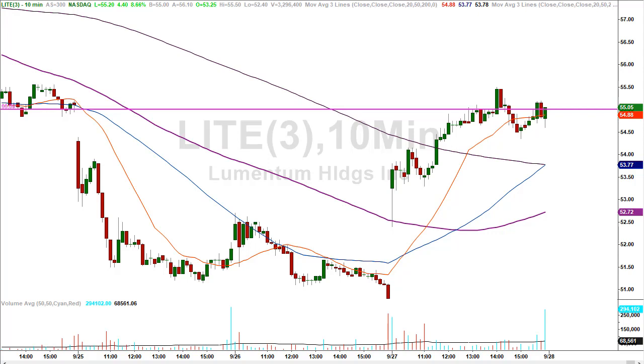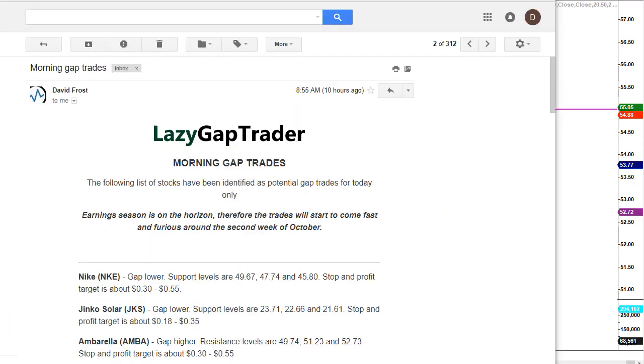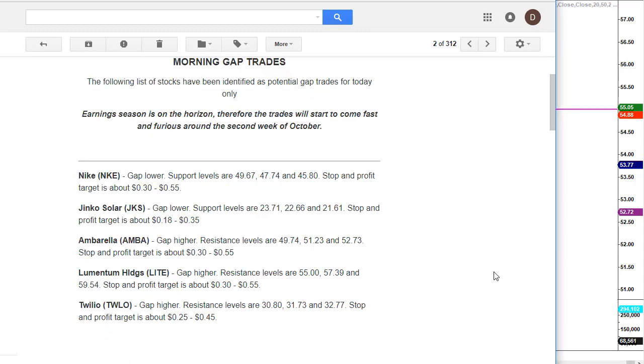The second thing I do is give traders an opportunity to get my gap trades sent to them each and every morning at 9:00 a.m. Eastern Standard Time — 30 minutes before the markets even open for business. Here's a copy of the email that went out to traders this morning. As you can see, it arrived at 8:55 a.m. Eastern Standard Time. This morning we had five potential gap trades on the board. Things are a little quiet because we're right on the precipice of earnings season.